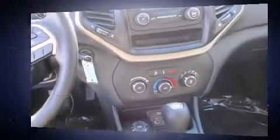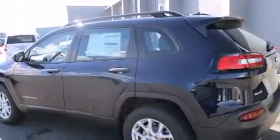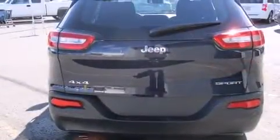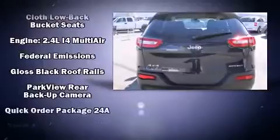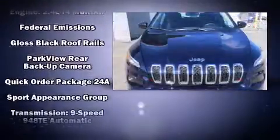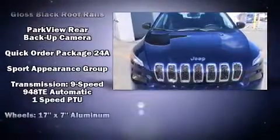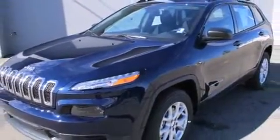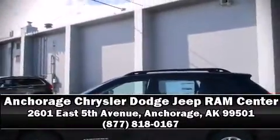Jeep also prioritized safety and security with features such as head curtain airbags, front and rear side impact airbags, traction control, anti-whiplash front head restraints, a panic alarm, and four-wheel disc brakes with ABS. Brake assist technology provides extra pressure when applying the brakes. Please don't hesitate to give us a call.